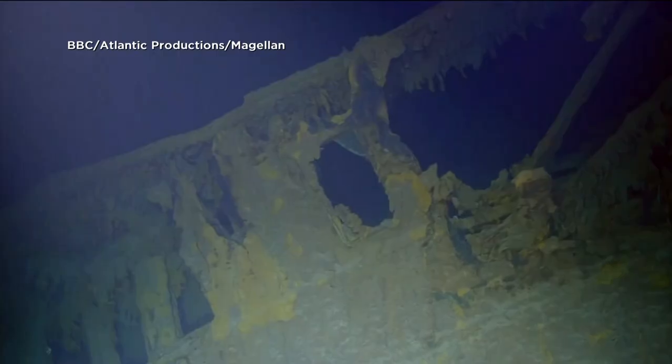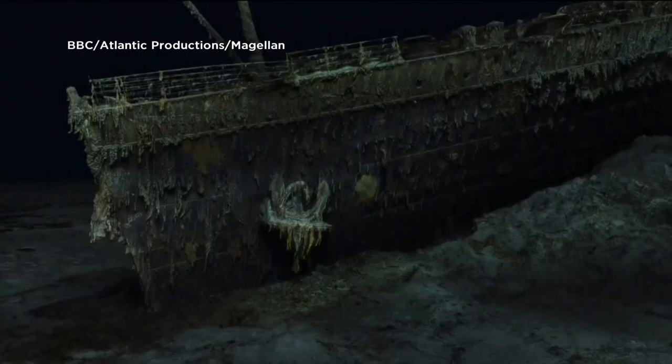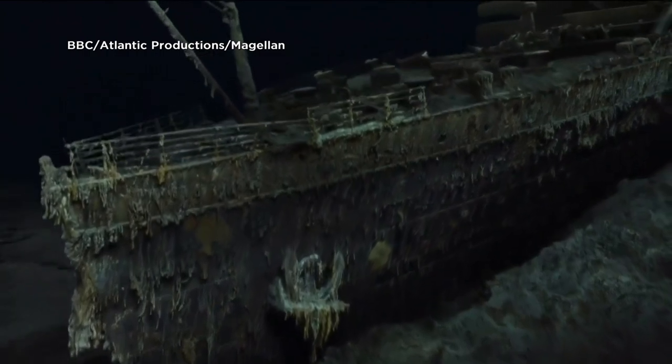Photogrammetry — you learn something every day. More than 1,500 lives were lost when the ship sank back in 1912.